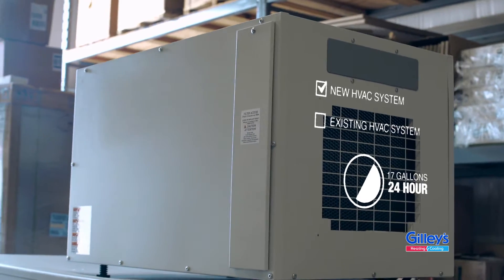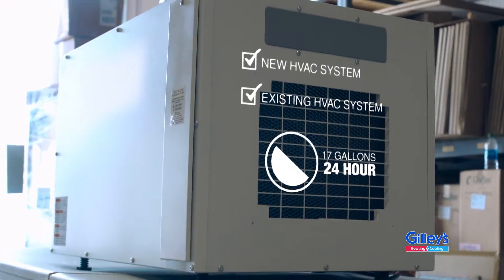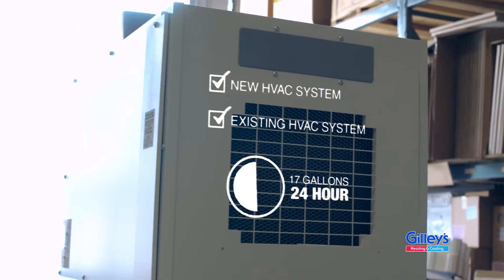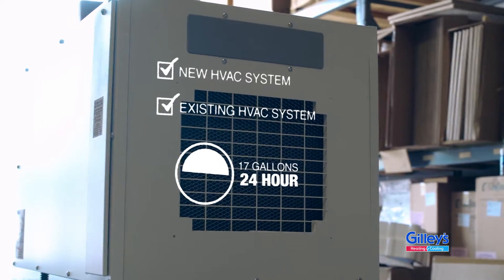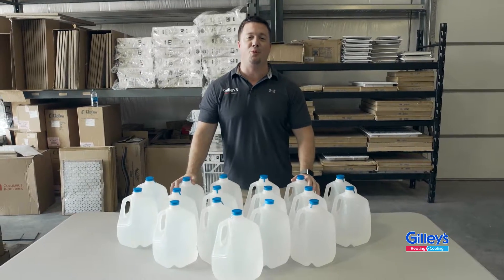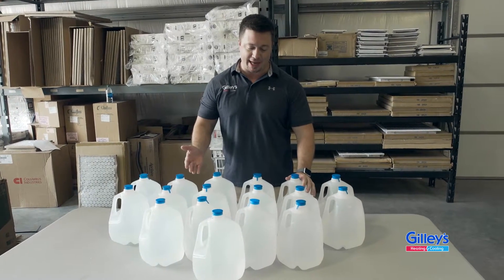A whole home dehumidification system can be added to your existing HVAC system or a new system. It can remove up to 17 gallons of water from your home in just a 24-hour time period. Just to give a visual representation of what comes out of your air daily, this is 17 gallons of water.